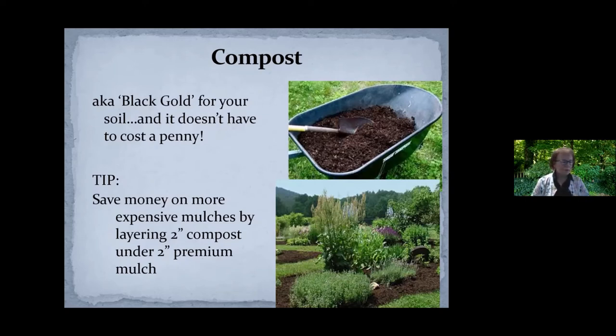My first tip for the evening: if you like to have some of the more expensive mulches in the front of your home, you can put down a two-inch layer of compost under a two-inch layer of that premium mulch. The mulch is what people see and gives it that look you like, but you have added compost which will break down, work into the soil, and help improve it. It's a pretty easy way to put organic matter back into your soil.